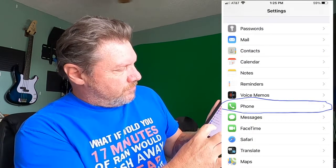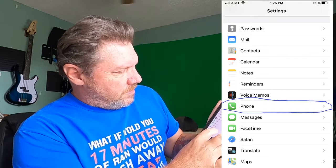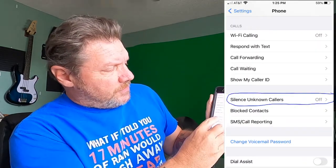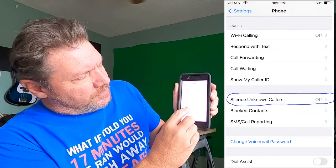If you go to your iPhone, go to Settings, then scroll down and go to Phone. Click on Phone, and then you go down — there it is — 'Silence Unknown Callers' right there, if you can see this.